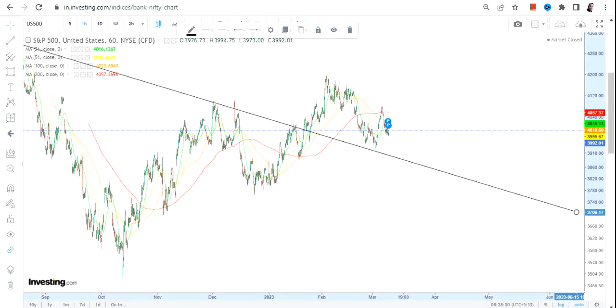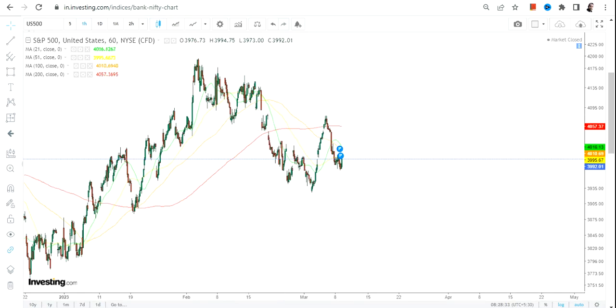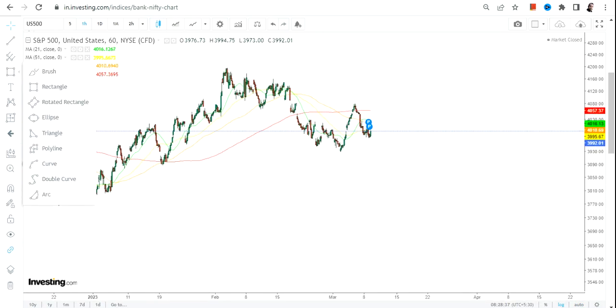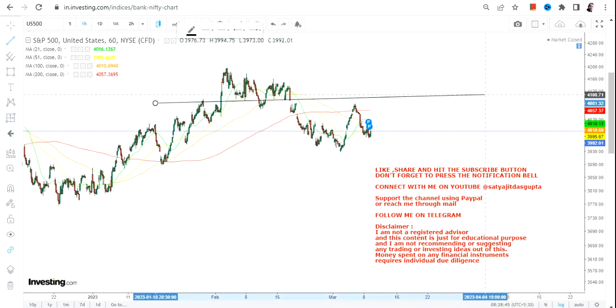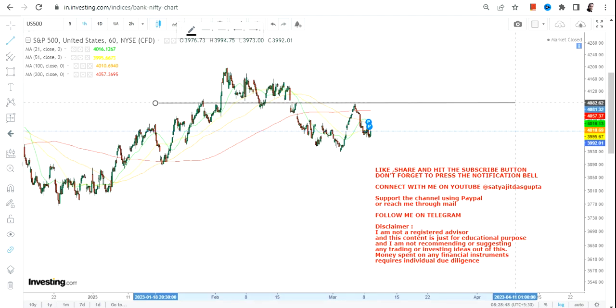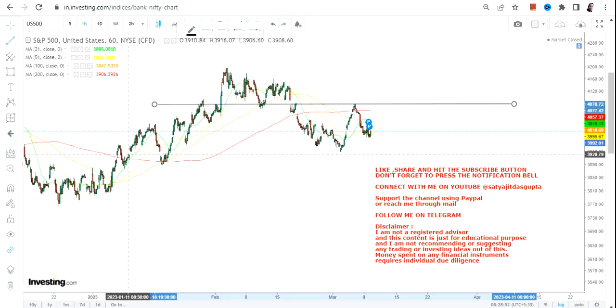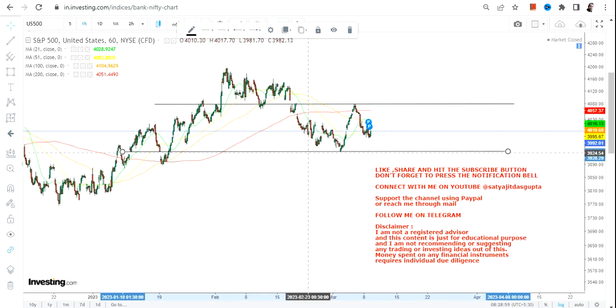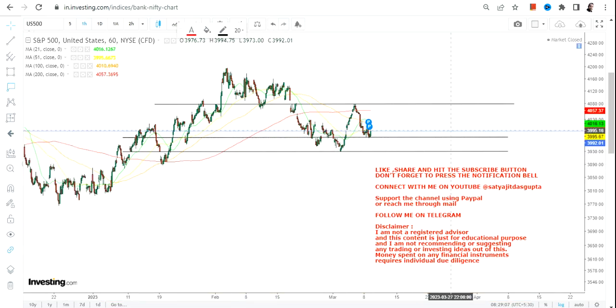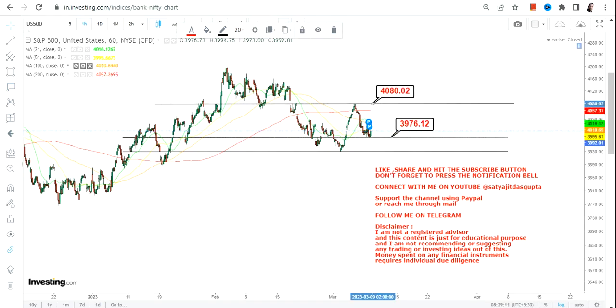Talking about S&P 500 — it complies more with Nasdaq but it would be better if we just follow the range. There is a big down move and we cannot call it a positive trend until and unless S&P 500 starts trading above 4,100. Because of this down move a big gap has been created and we can see some bounce back that happened in the last hour of yesterday's trading session, but it is still within a range. With a stop loss of 3,976, you can go for 4,080 on the upside, which is your target as well as the resistance.